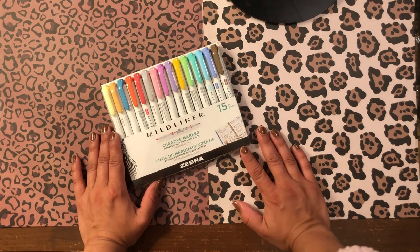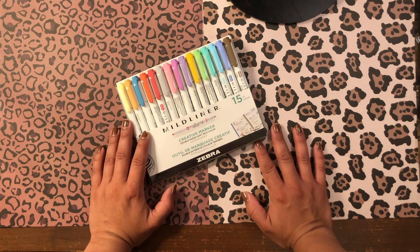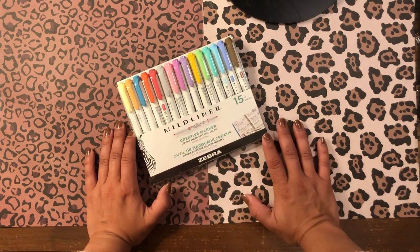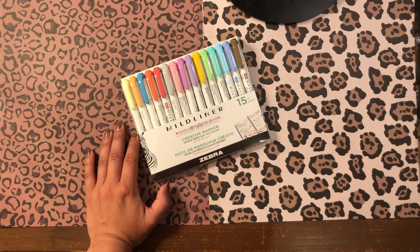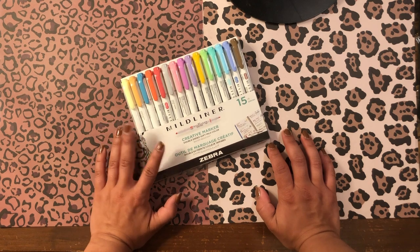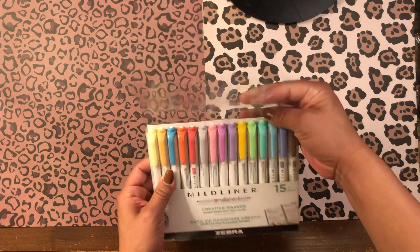The last thing I picked up was a fifteen-pack of Zebra Mildliners. I had used up my previous five-pack completely, so I used a 40% off coupon at Michaels to pick up this set. I'm really enjoying playing around with these so far.